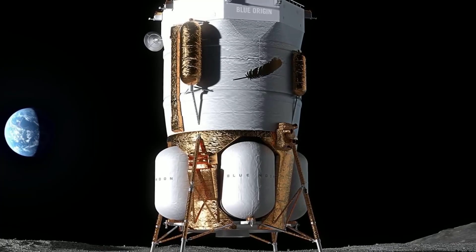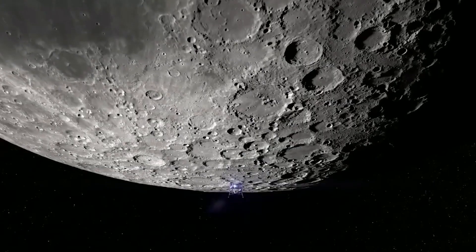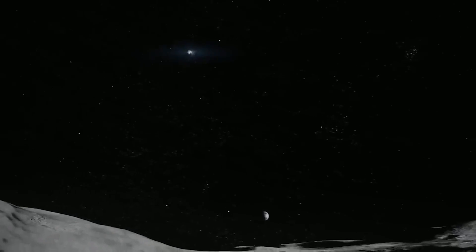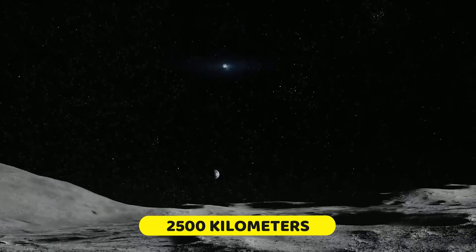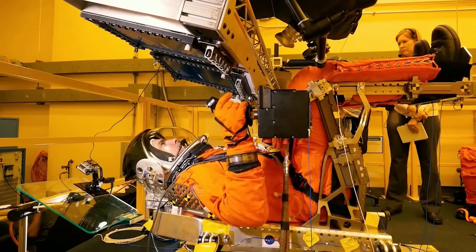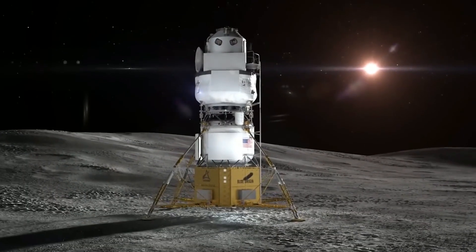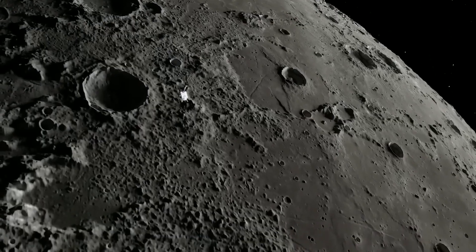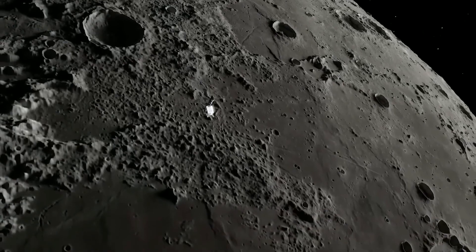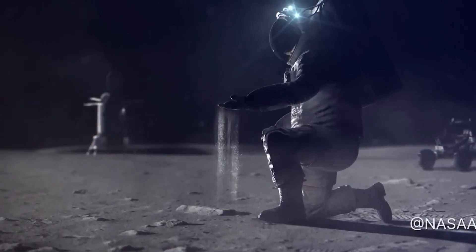The Mark I is a single-launch cargo lander that can deliver up to three metric tons to the lunar surface. It is powered by a single BE-7 engine and has a range of up to 2,500 kilometers. The lander is equipped with a variety of sensors and avionic systems that will allow it to land safely and precisely anywhere on the moon. The Mark I is designed to test and refine technologies for the Mark II, which is a human lander that will carry astronauts to the moon starting in 2029.